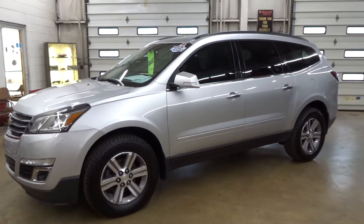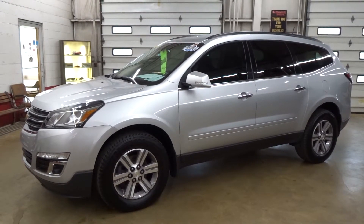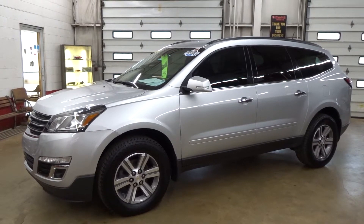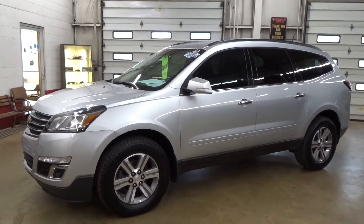You can see it at Denny Motor Sales in Wabash, Indiana. Call or text 260-563-1175. Check us out on Facebook at Denny Motor Sales. Do me a favor — like and share this video.